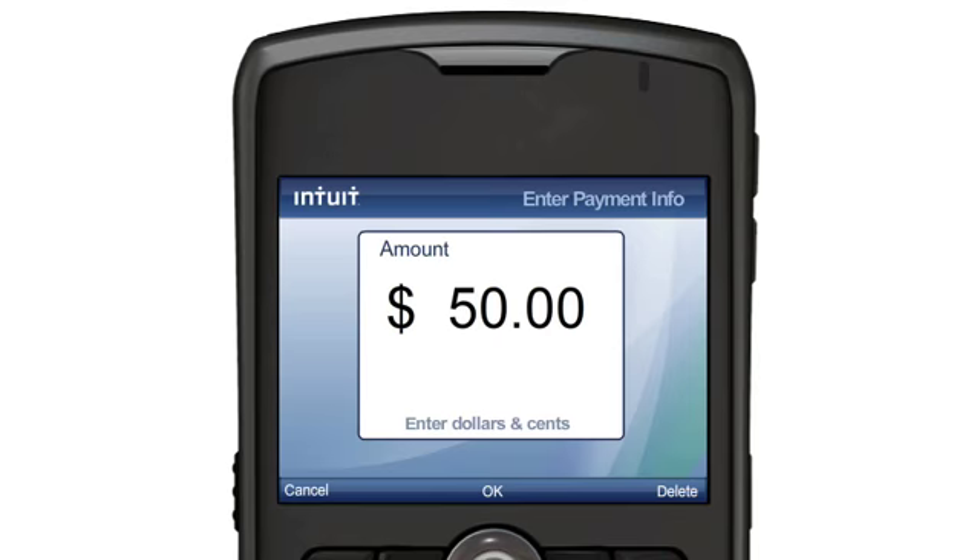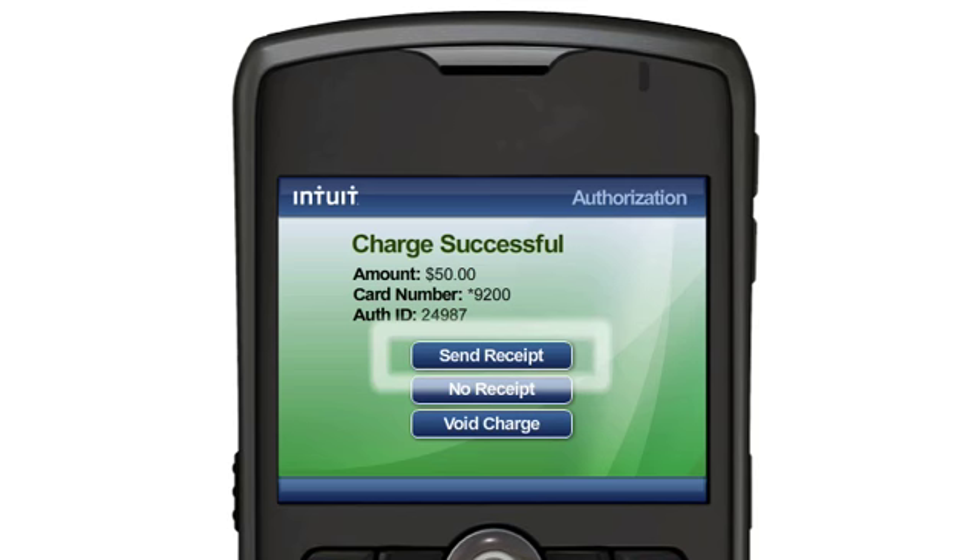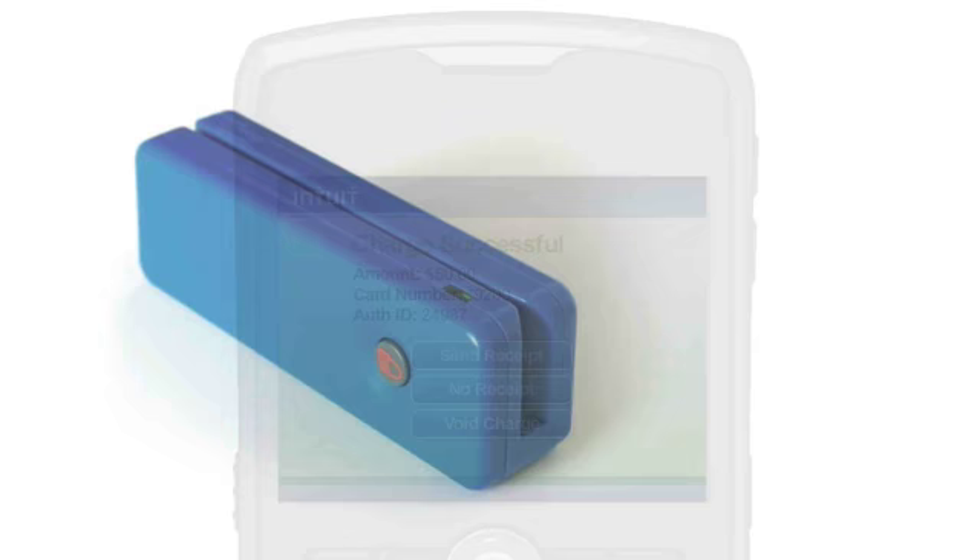You just enter the payment information, process the transaction, and get confirmation in seconds. You'll even have the option to email or text message the receipt to your customer.